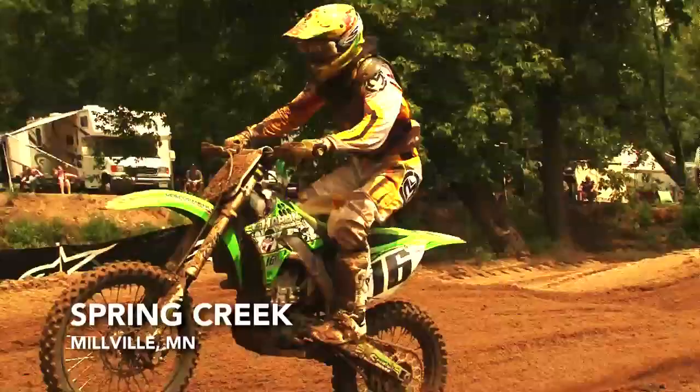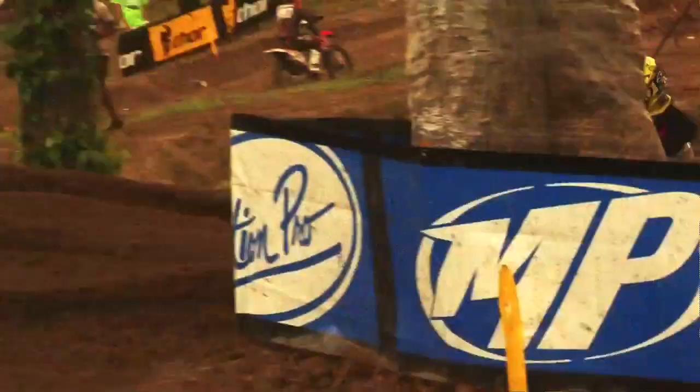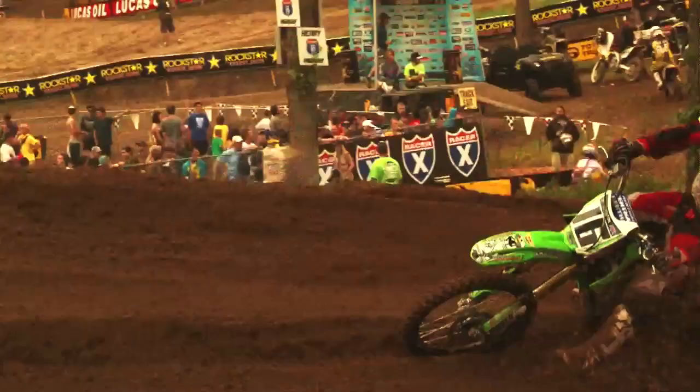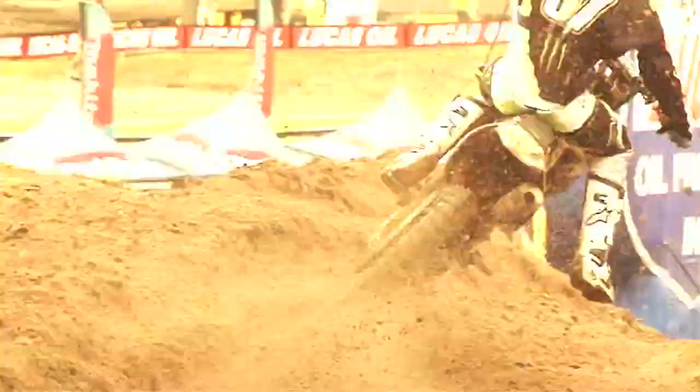Most of the guys throughout the years complain about this place because it's so different and it's hard to ride. It's a very physically demanding track, and if you don't find your lines and find your groove, it can beat you up. No matter how good a shape you're in, it can be tough. I've had good years and bad years here too. It's really a matter of finding your flow, smoothing it out, and just keeping your momentum and going with it.